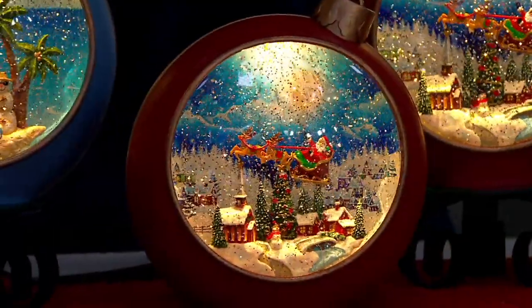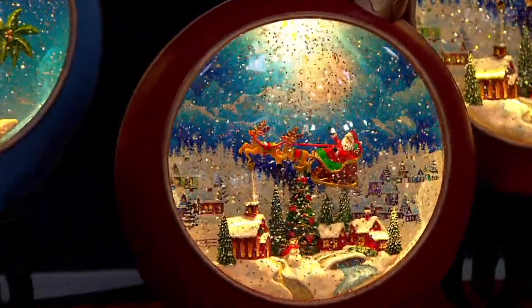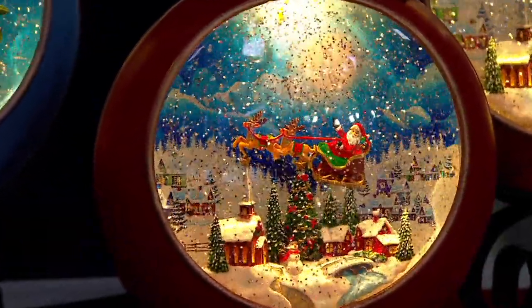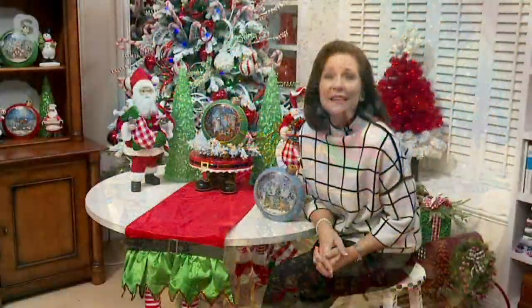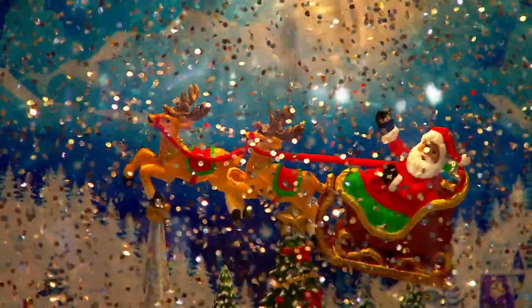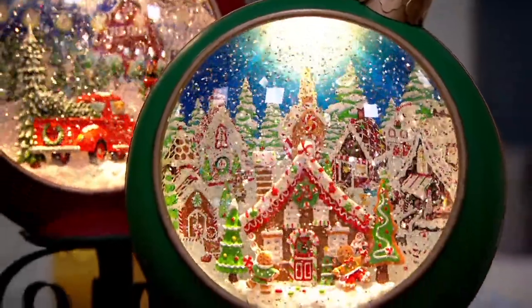So special, so spectacular. A little movement inside makes all that glitter swirl, and now these scenes become stories in your home. I love that 'Twas the Night Before Christmas theme — we're calling it Santa in Flight, but it really is that last page of that wonderful poem, where he says 'Merry Christmas to all and to all a good night.' I love how Santa's flying over the little village below. There's a church — you see the steeple — and there's that gingerbread scene.